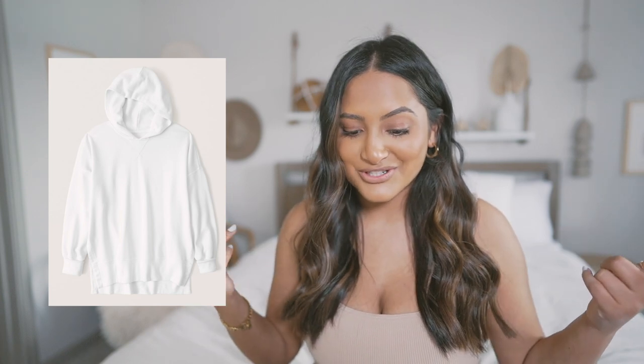The first one up is the split hem terry tunic popover hoodie. It comes in a whole bunch of colors — a lot of their basics come in a variety of colors, which is great because not everyone loves the same color. It does have that white that I showed you in the tunic. Basically, it's like that tunic sweatshirt I showed you, just with a hoodie, which is kind of cool.